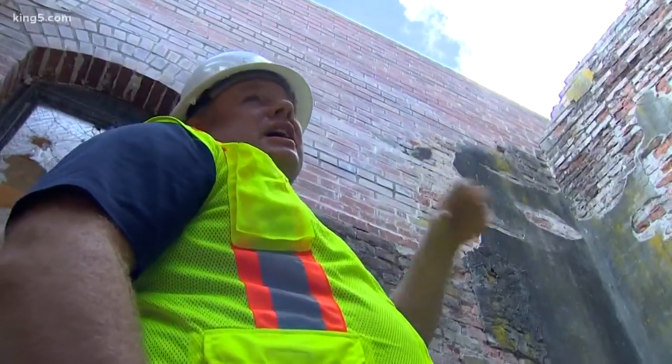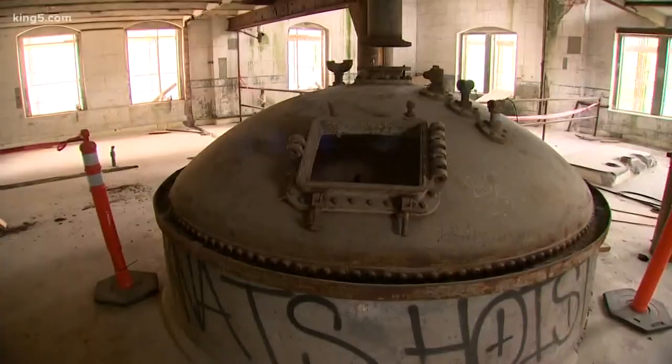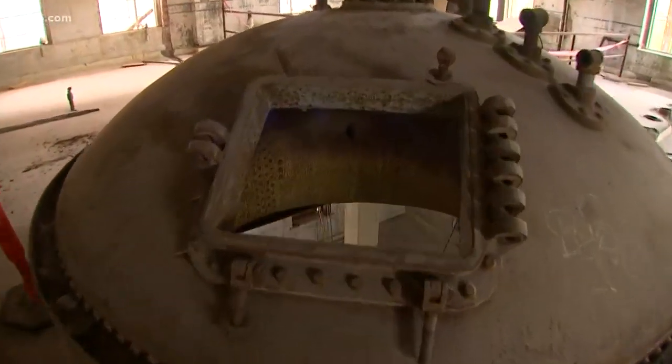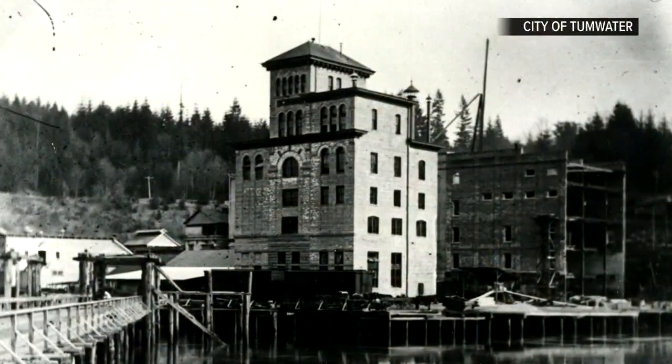We took off just the loose brick, just by hand. Built between 1905 and 1906, the old brew house tower still has some of the machinery that turned out beer here until Prohibition, before the building was abandoned.